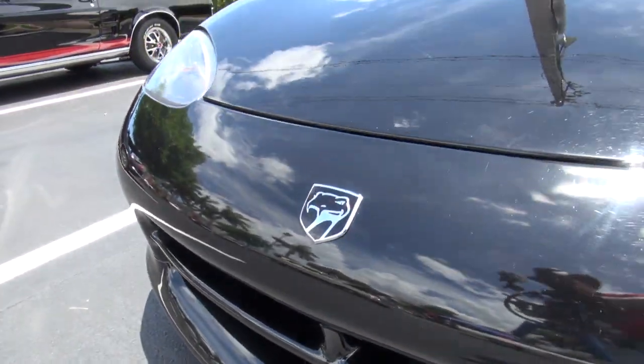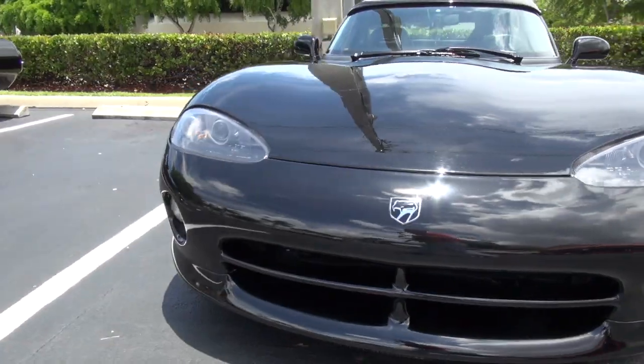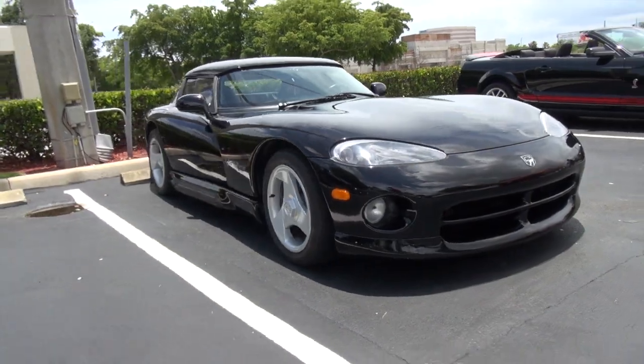I love the Camaro because it's an iconic car. If you take a look at all the Camaros, everybody's personal favorite seems to be the '69 Camaro. When I found this car, I had to have it. Thank you for watching Car Show Television.